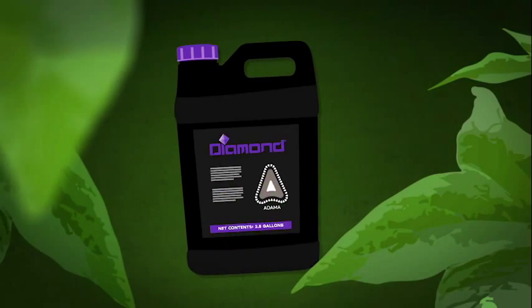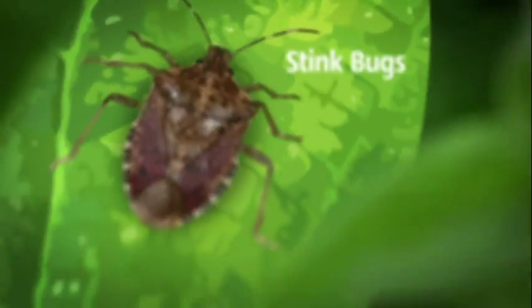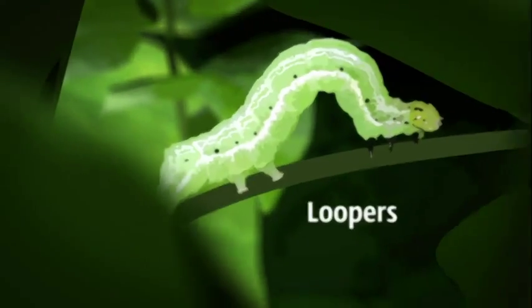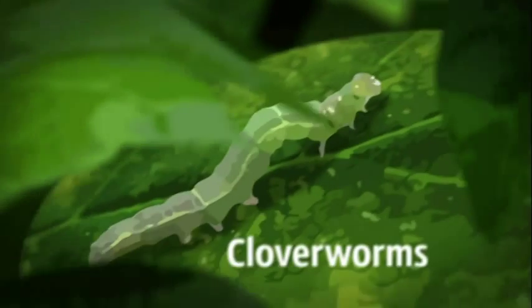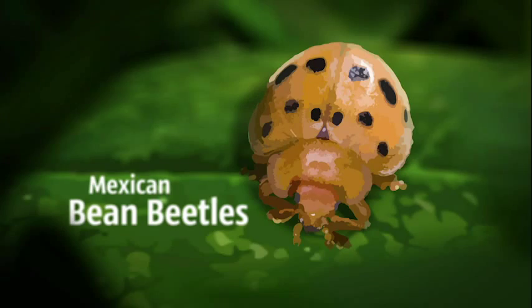Atoma's Diamond Insecticide is a novel third-generation chitin inhibitor that controls the broadest spectrum of pests, including stink bugs, plant bugs, armyworms, loopers, earworms, cloverworms, caterpillars, Mexican bean beetles, and more.